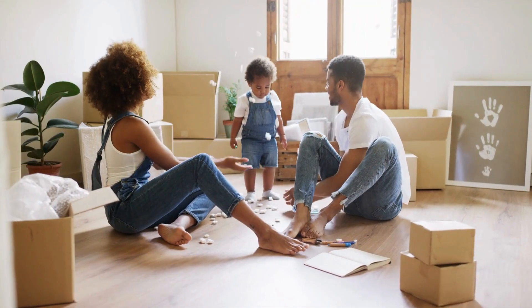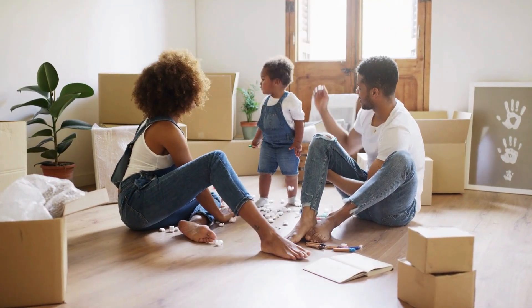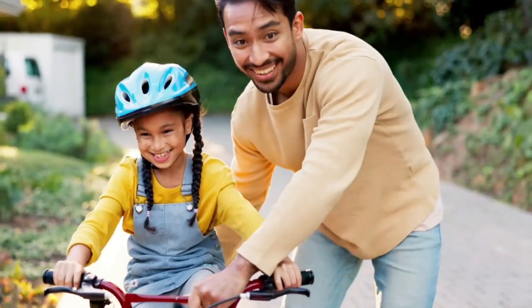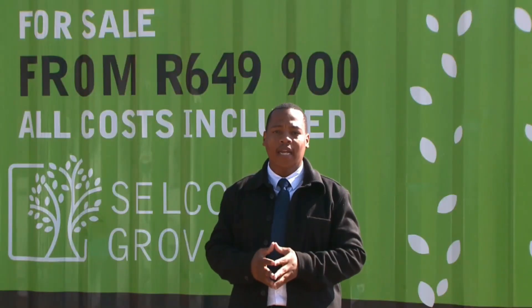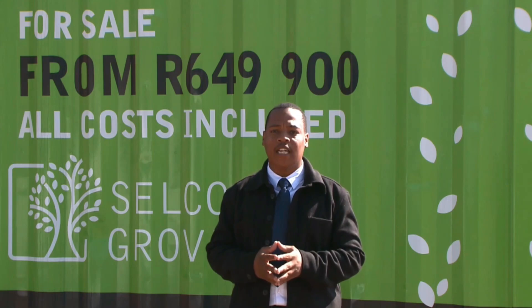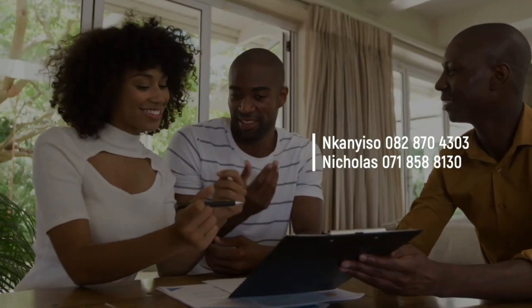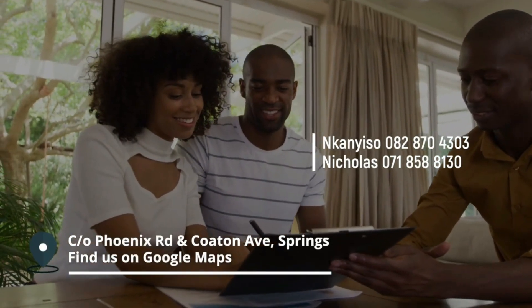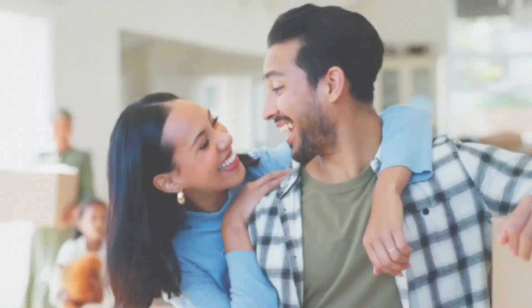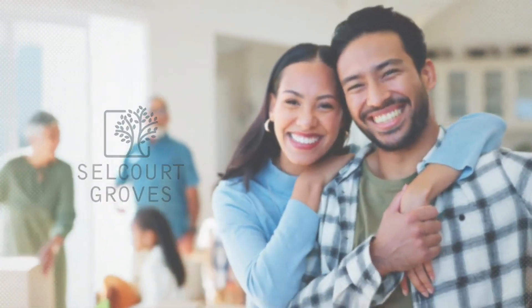Selcourt Groves combines convenience, comfort and community, making it the ideal place to call home. Don't miss out on this opportunity — come and have a look at our specifications. Contact our agents today to schedule a viewing and take the first step towards securing your dream home. Visit us at the corner of Phoenix Road and Coton Avenue, Springs. Selcourt Groves, where your future begins.